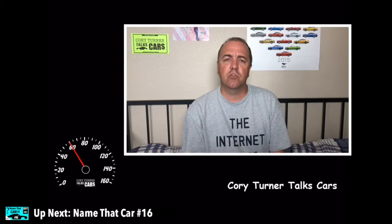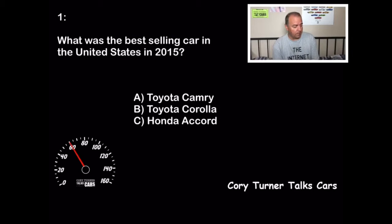Welcome to Cory Turner Talks Cars, and it's time for 0 to 60. I'm going to ask you six random automotive trivia questions. You're going to get 10 points for each one you get right. Leave your score in the comments. Let's see if you can go 0 to 60. Here we go with question number one: What was the best-selling car in the United States in 2015?